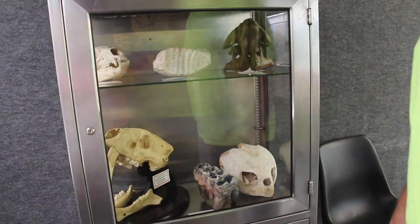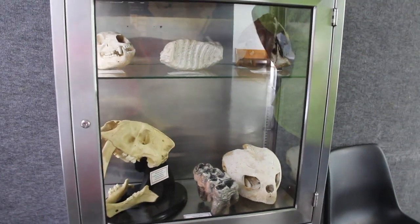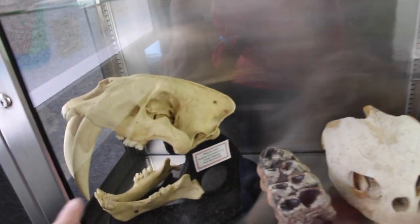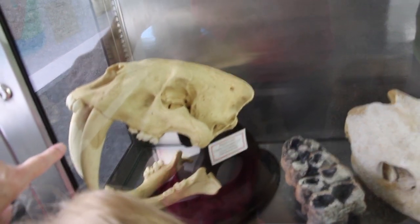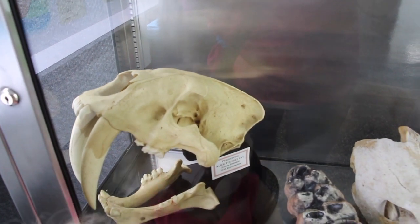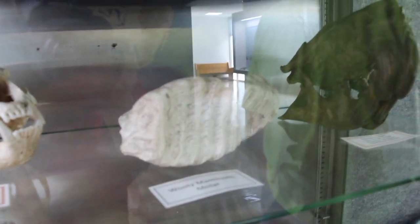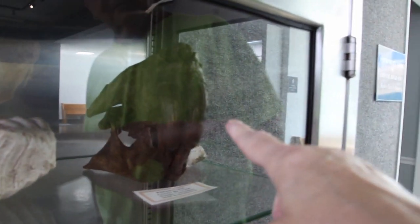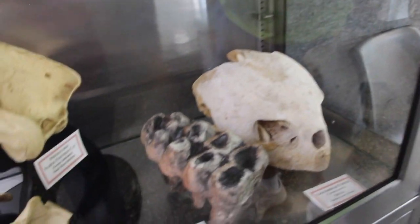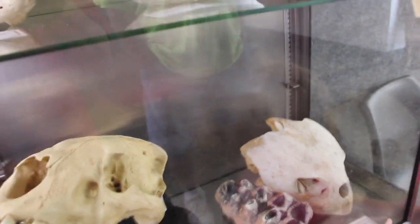Hey, look at this Mia. Look in here. Wow. What is it? A saber-toothed cat. Look at that. How big. Wow. He could take a bite out of you, huh, Pumpkin? He could take a big bite out of you. A woolly mammoth molar. Wow. Look at this. A giant beaver. Mastodon. Wow. It's a reproduction. It's a wild tooth.